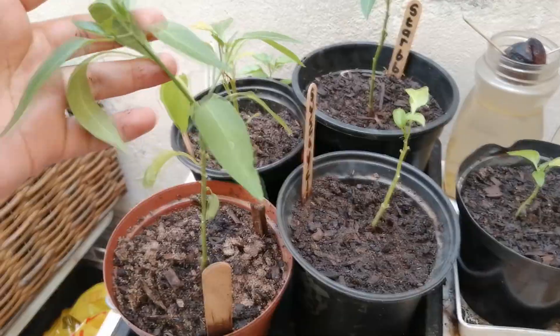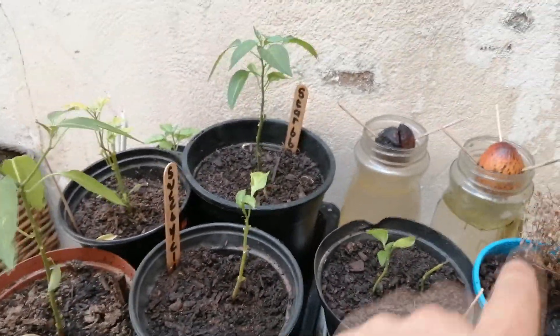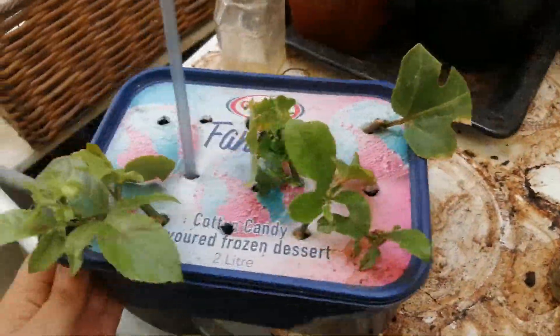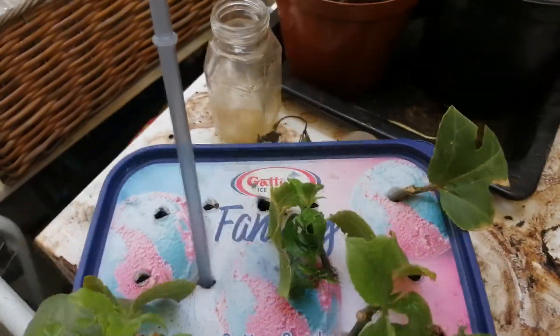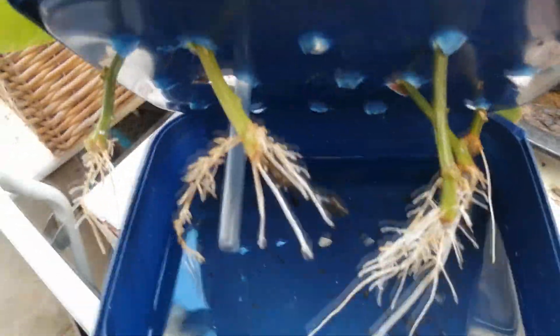Over here are some more chili trees growing, and I have two avocado seeds over there. Down here was my kranial tree — I took cuttings from it, and here are the roots coming out now.